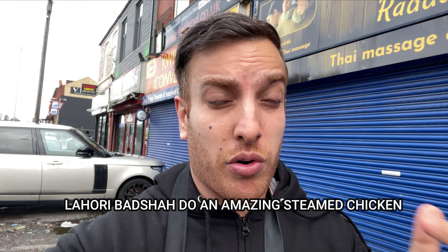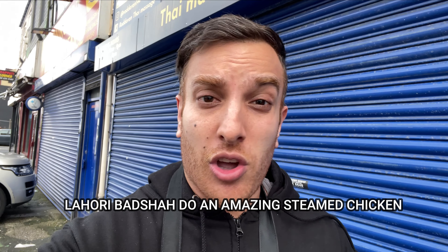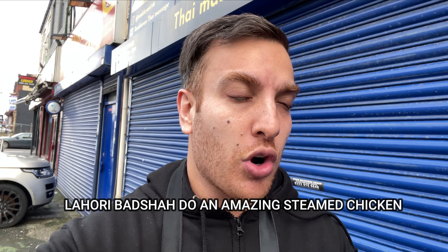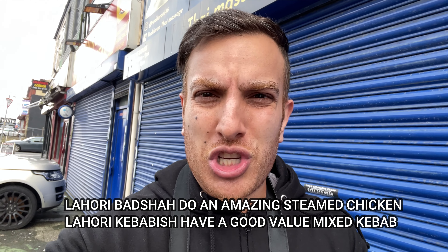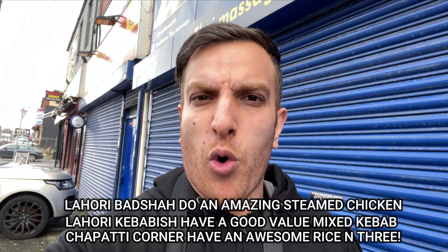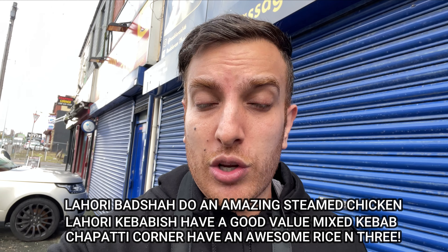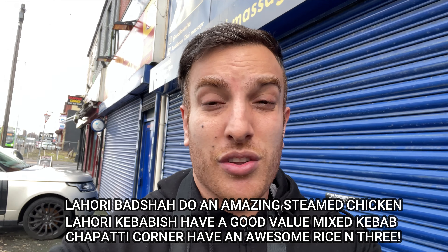I've ordered my food — it's coming, got a few items. Just before I get into the food, there's actually this little strip here. I'll put the address details in the description. A few doors down we've got Nahori Badshah — they do a steamed chicken which I reviewed, and it was amazing. It's like a Pakistani style steamed chicken, a jarga, and it's one of the only places in Manchester that do it properly. On the other side you've got Lahori Kebabish, which do an amazing mixed grill — super cheap, like six or seven quid. And then next to that you've got Chapati Corner, who are like a rice and three place where you pick three curries to go on top. I've reviewed a few of these places — I'll put them in the description, so after you watch this, watch those, because there are some great places right next to each other.